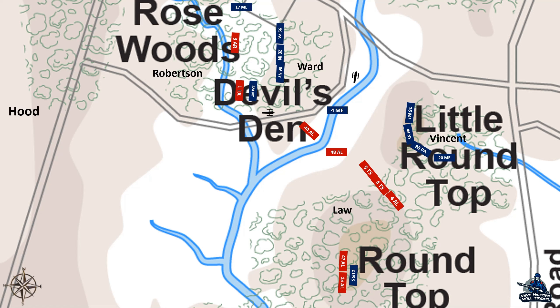On Little Round Top, Vincent's brigade did not arrive a moment too soon. One Union soldier commented that within five minutes, the Alabamians and Texans would have occupied their location. The Confederates attacked Vincent's men atop the hill, but the men from the 83rd Pennsylvania and the 44th New York delivered a terrifying volley into the gray troops. The Southerners pulled back to the base of the hill to regroup.